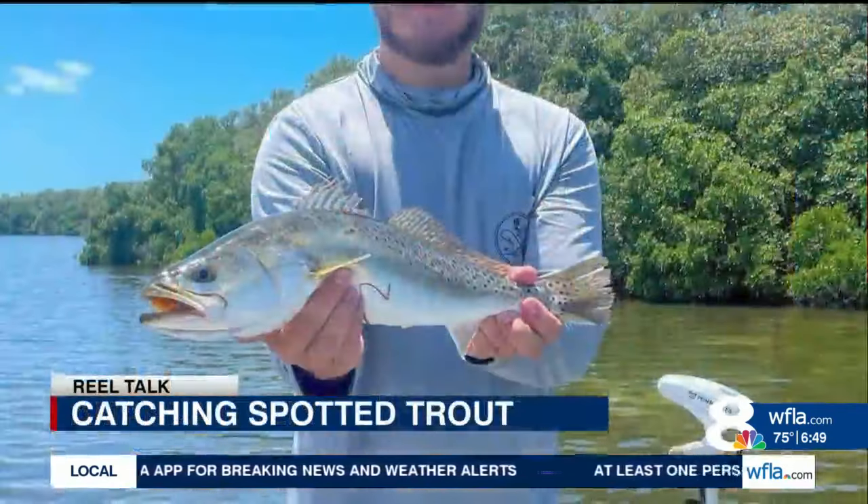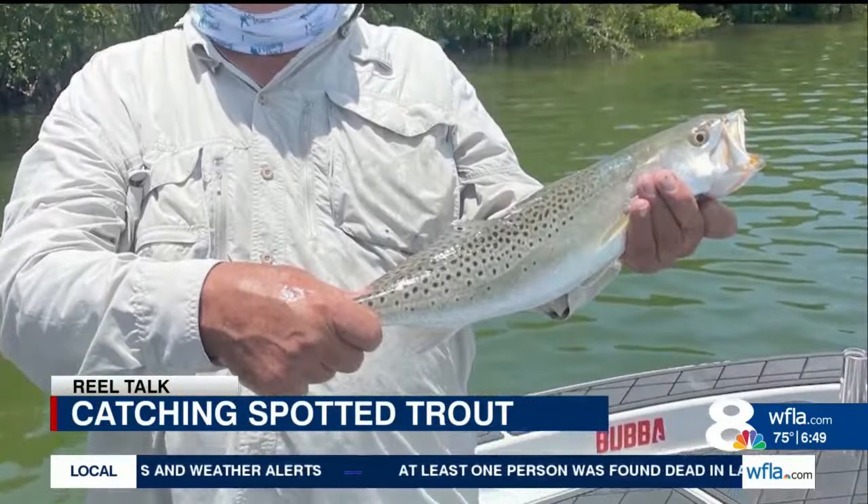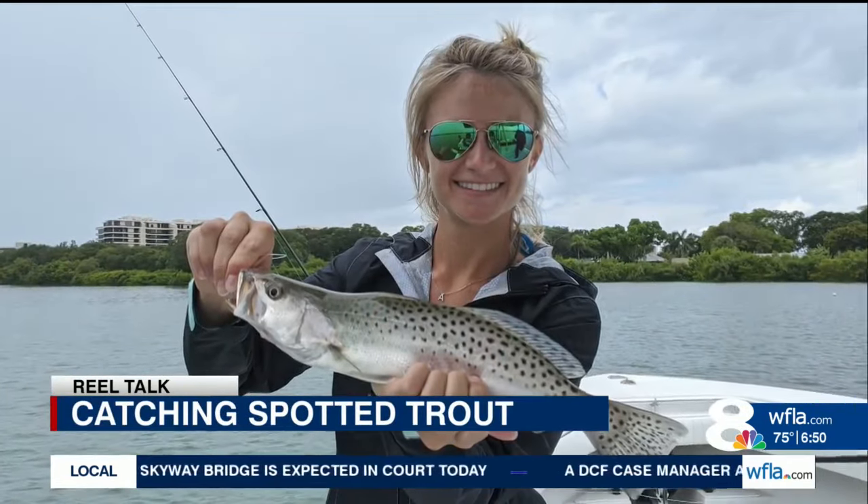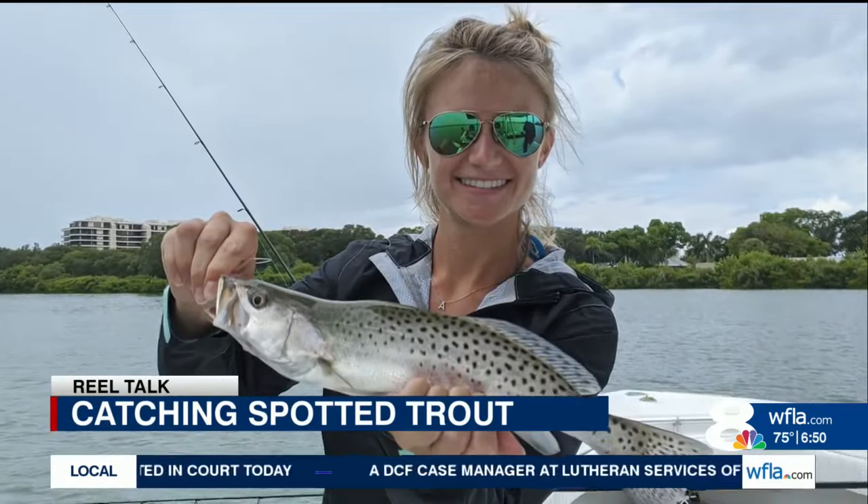I spoke with local charter captain Ryan Harrington, and he said the best thing about trout is that they are easily accessible for so many people. He said to focus on inshore areas with healthy seagrass in just four to six feet of water. I like to call it a salt and pepper bottom — basically where you see dark and light grass combined, seagrass and sand in the same area, and the trout will hang out on the edges of those flats.